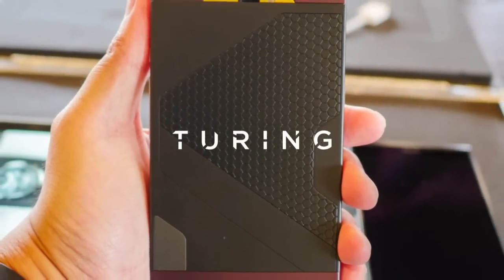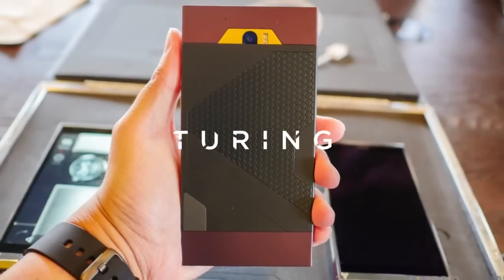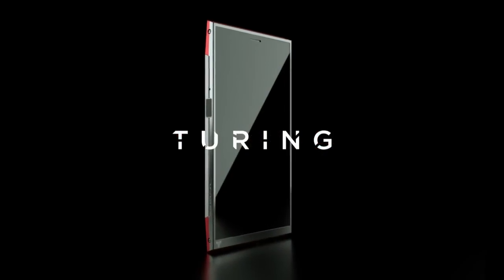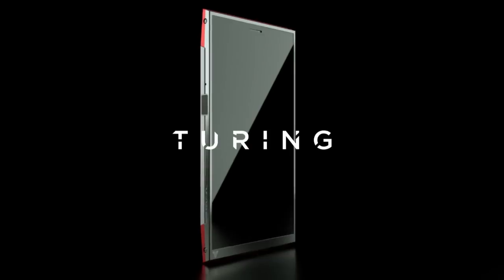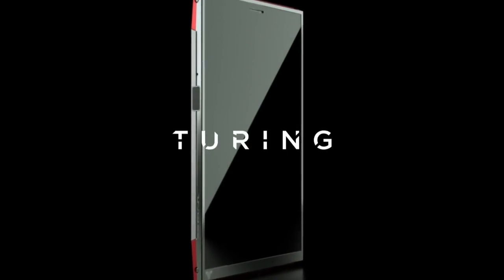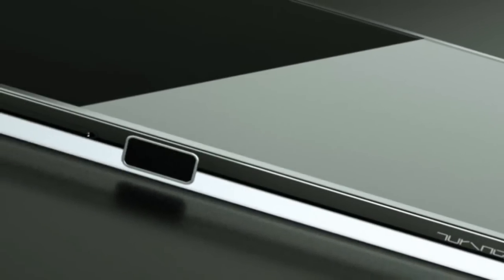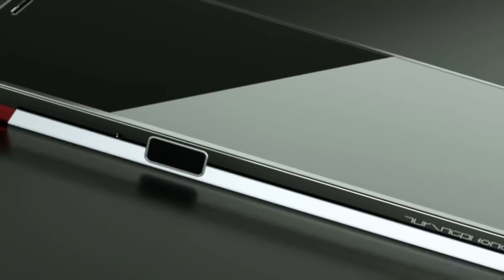So what is this Turing phone anyway? Basically, this Android smartphone, which will be available for pre-order later this month, has a hardline focus on security. At first, when I heard about the company, I did feel a little skeptical because it is indeed a never-heard-before company, and when a new company throws a liquid metal phone in front of you, you are bound to give it a second thought.